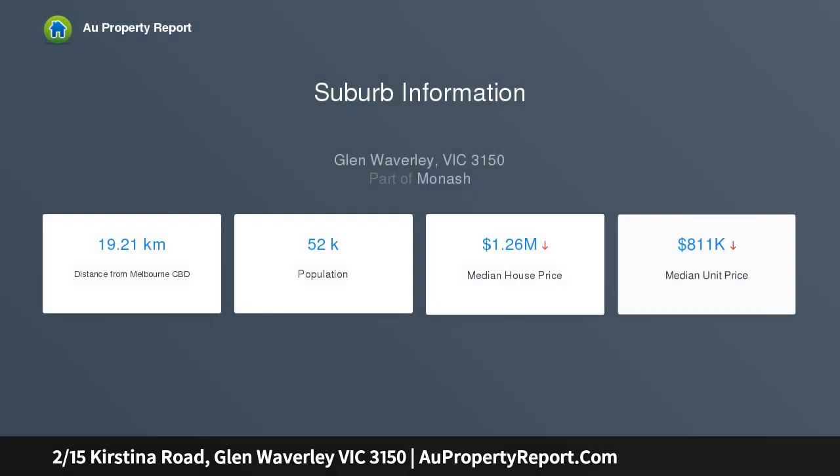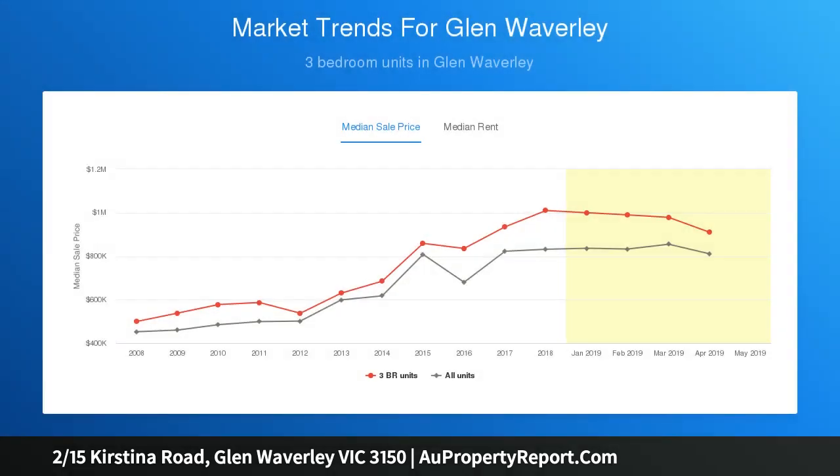Residing peacefully at the rear of only two and preceded by a welcoming front porch, the home opens to reveal a large lounge room that's flanked by windows and complemented by carpet underfoot.